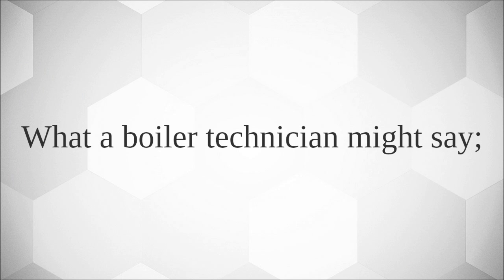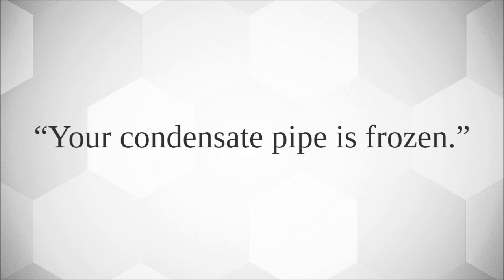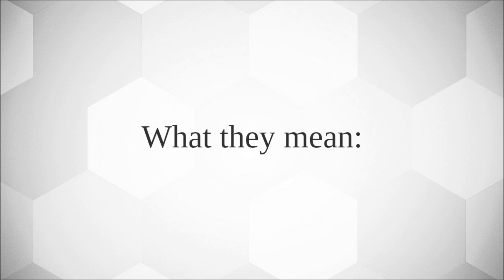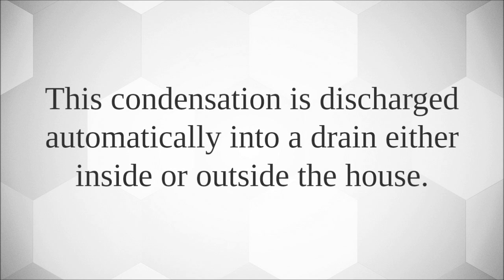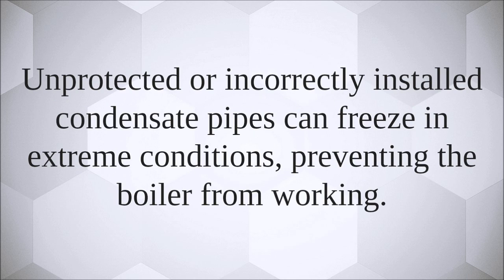What a boiler technician might say: 'Your condensate pipe is frozen.' Condensation is a normal by-product of a boiler and is made when the gas is burned to create heat. This condensation is discharged automatically into a drain either inside or outside the house. Unprotected or incorrectly installed condensate pipes can freeze in extreme conditions, preventing the boiler from working.